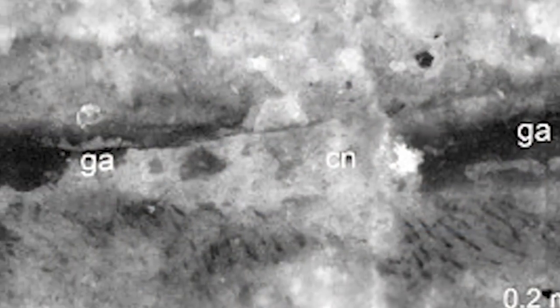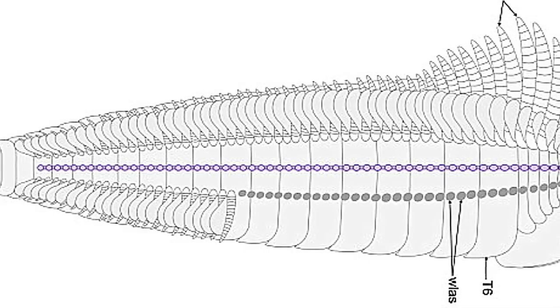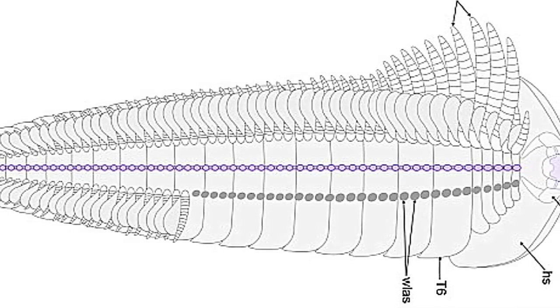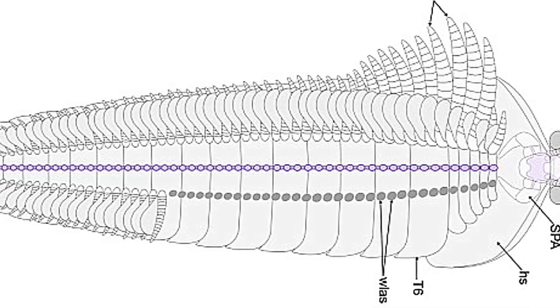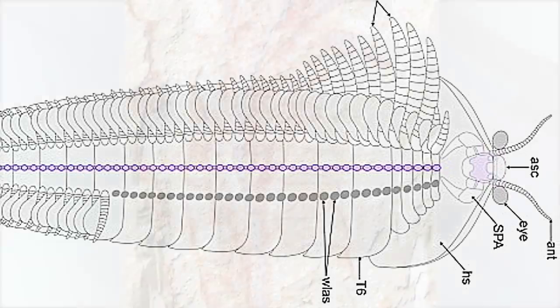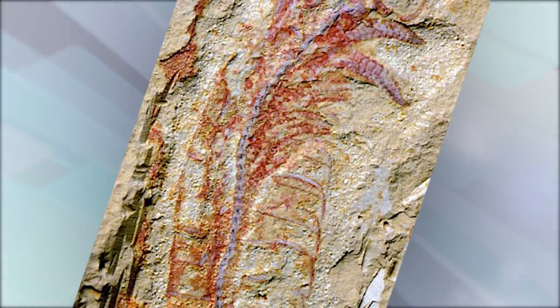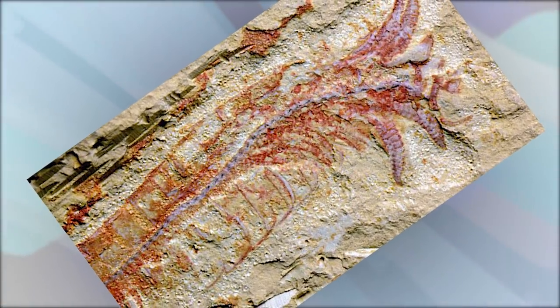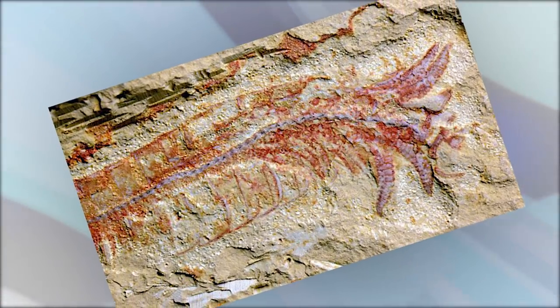The creature's fossilized remains are so exceptionally preserved that individual nerves can actually be discerned. Close examination revealed tiny fibers branching out at regular intervals that were just five thousandths of a millimeter long — and those fibers were actually nerves. Because soft tissues and the nervous system are composed of fatty-like materials, finding them preserved as fossils is exceedingly rare.